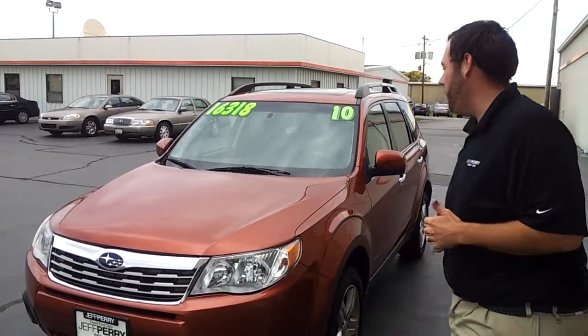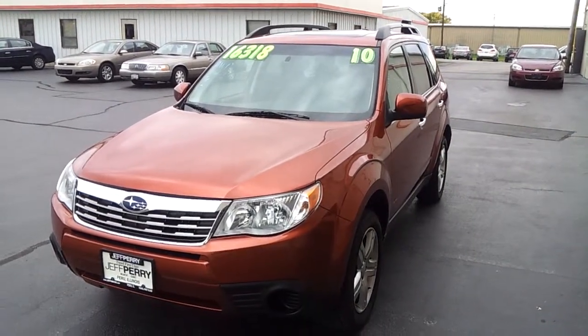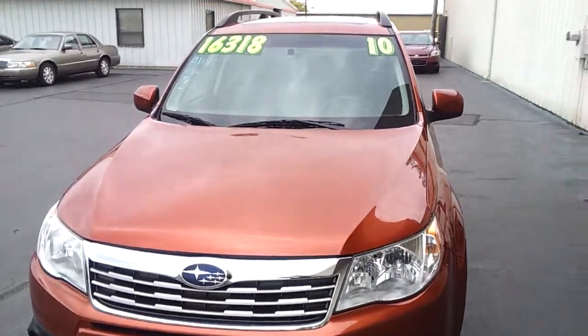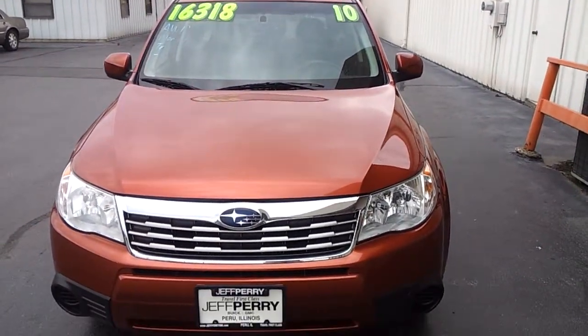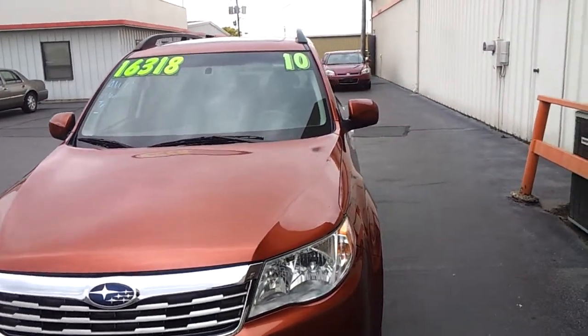Hey everybody, it's Dustin over here at Jeff Perry Buick GMC, and I just wanted to give you a quick look at this 2010 Subaru Forester. Very, very unique color — it usually attracts our customers. Extremely unique.